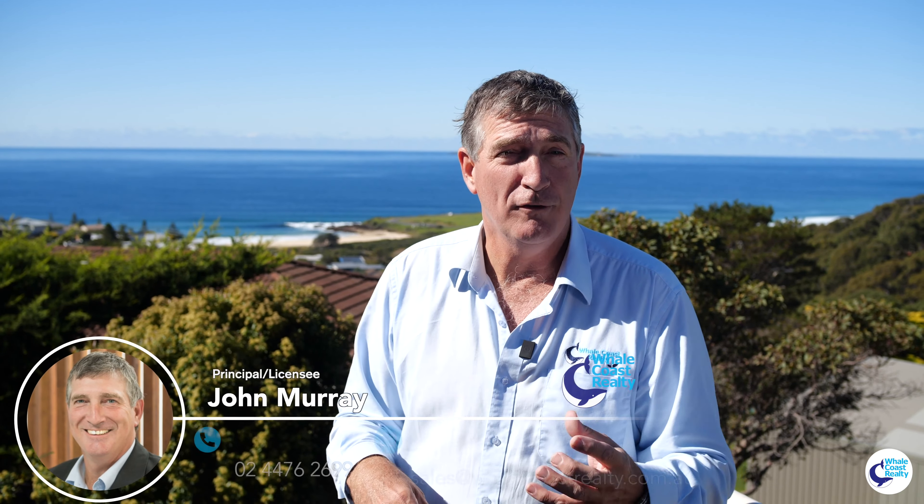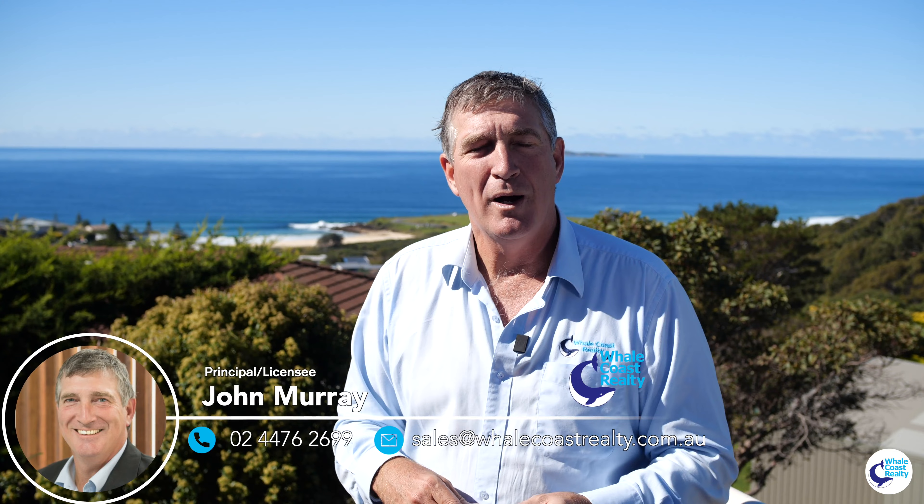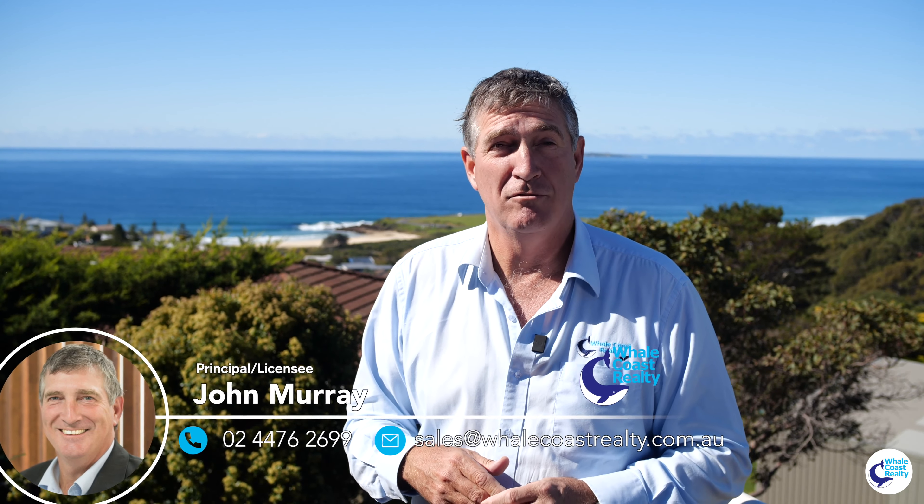I'm John Murray from Whale Coast Realty. This is really beautifully, tastefully done. Come and book your private inspection and have a look at something really nice. See you real soon. Look at these views — wow.